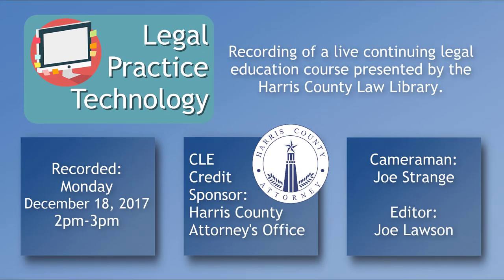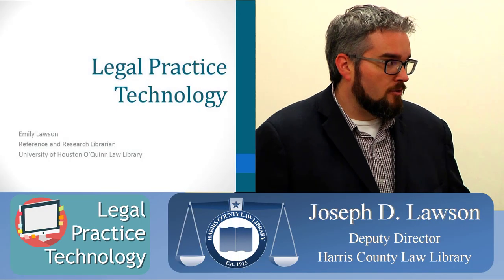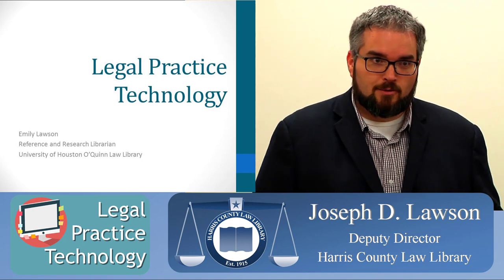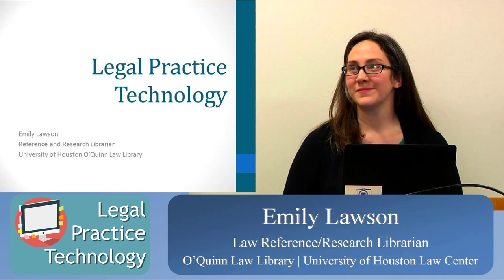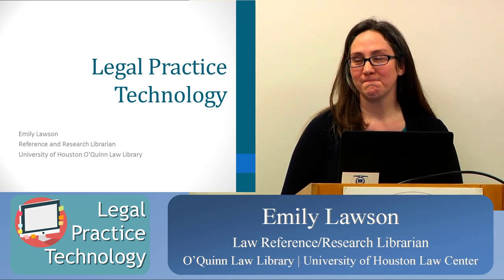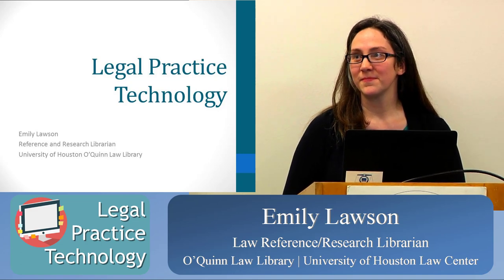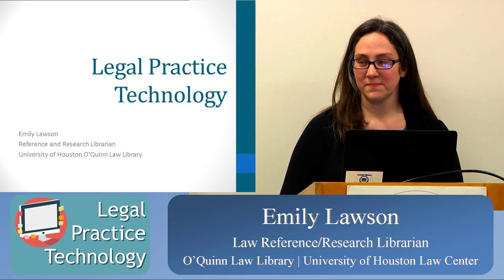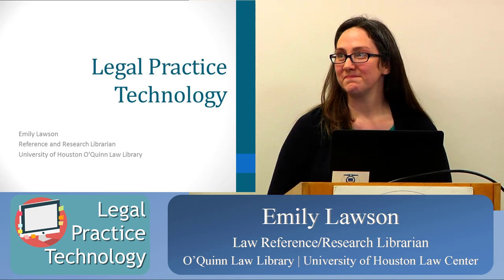Welcome everybody to our next and last Legal Tech Institute program of this year. Today's program is a survey of legal practice technology, and our presenter is Emily Lawson. She is a legal reference and research librarian at the University of Houston Law Library. She's been there for about eight years and has focused on legal technology as well as health law research.